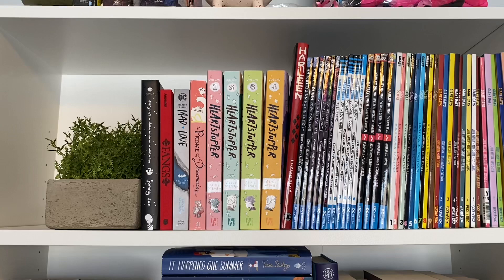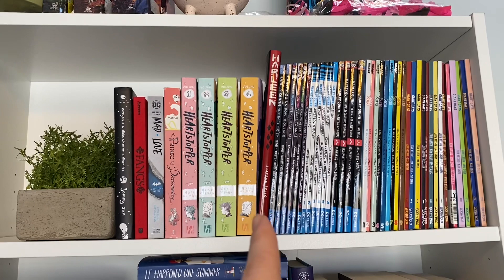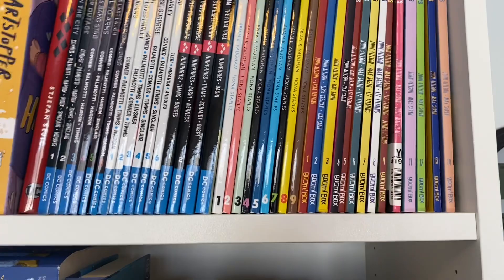This next shelf is all of my graphic novels and comics. I have all my thicker, chunkier graphic novels over here, and then my traditionally styled graphic novels. All these DC ones are Harley Quinn ones. And then I have the Saga series and then Giant Days. I'm looking to replace this one of Giant Days because it's got a little sticker here — it's an ex-library copy — and I don't like that so I kind of want to replace it.